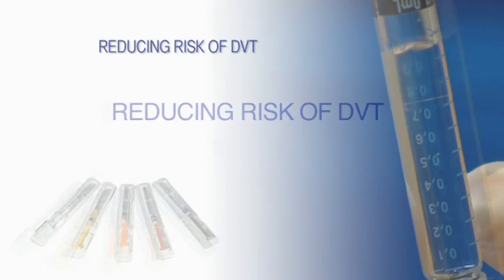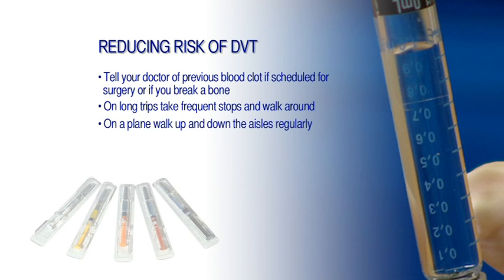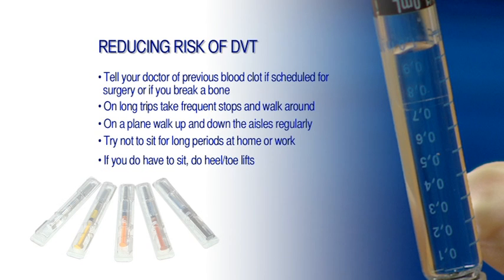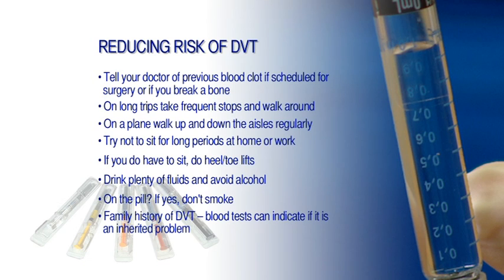To reduce your risk of DVT, keep the following in mind. If you've had a previous blood clot and you're scheduled to have surgery or you injure yourself and break a bone, make sure your doctor is aware of your past medical history. When driving long distances, take frequent stops and walk around. On long flights, walk up and down the aisles regularly and try to avoid sitting for long periods — take a brief walk once an hour. If you have to sit, do heel-toe lifts to increase your circulation. Drink plenty of fluids and avoid alcohol. If you're on the pill, don't smoke. If you have a family history of DVT, ask your doctor about a blood test which can show if you have inherited the problem. Compression stockings may also be advised.